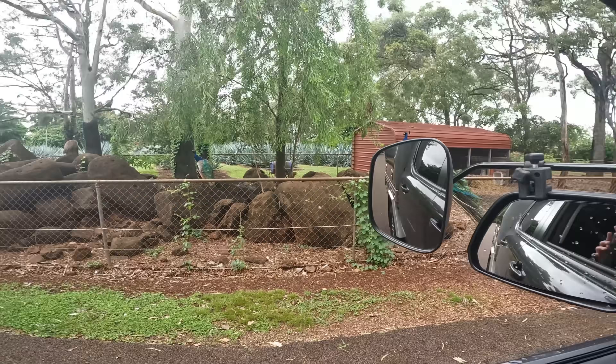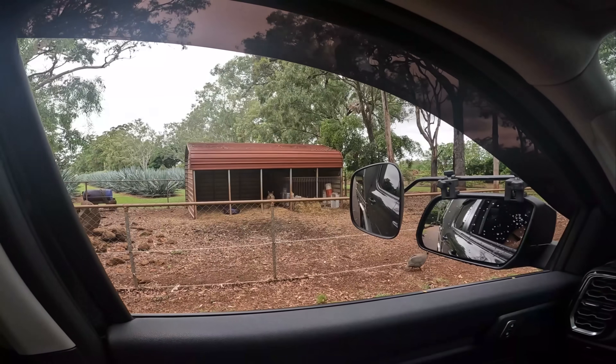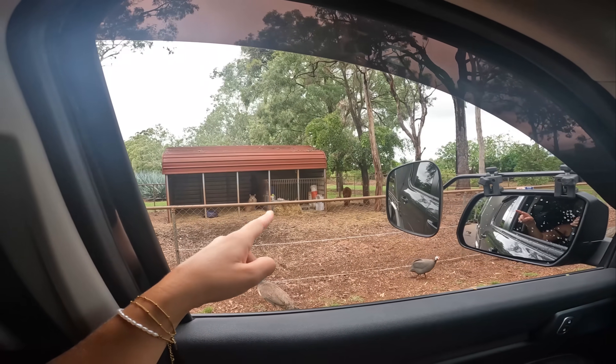We're just driving out of the Mount Uncle Distillery after a day trip, and there are apparently about 60 peacocks here — and I think they're all in the driveway right where we're trying to drive. Get out! Also a couple of local alpacas — or are they llamas? No, they're definitely alpacas.